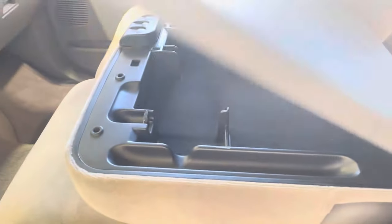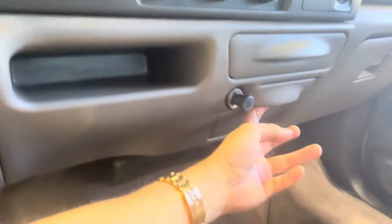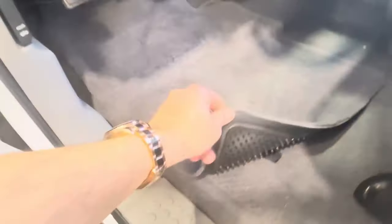The truck comes with all the original books and manuals, both keys, and the original stereo. Non-smoker.